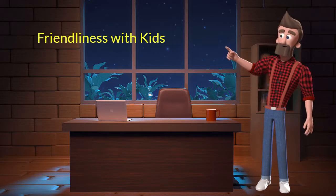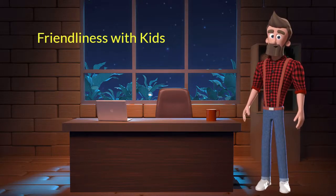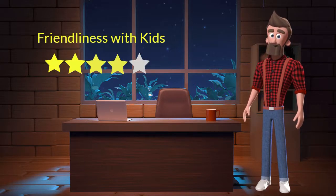Friendliness with kids: this dog breed is very friendly with kids. I will rate it 4 out of 5 for its friendliness with kids. If you have young children in the family, then you can adopt this breed.